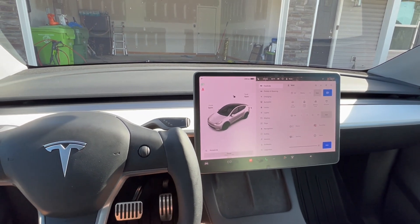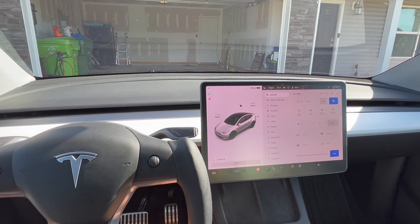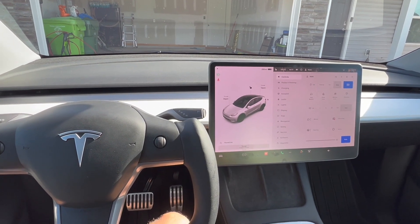One thing you need to make sure is that on your summon feature, make sure the hold option is disabled, meaning that you just press the button and summon activates itself. Once that's done, we're all set to go.